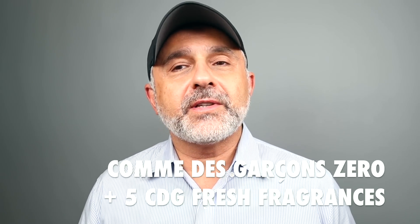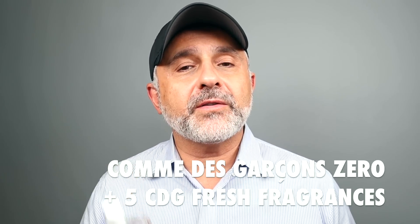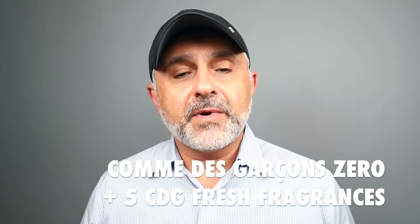Thanks for tuning in — this is Sebastian. Today I'm talking about Zero by Comme des Garçons, their latest release. I was looking for this fragrance all over Europe. I found it in one place but it wasn't open; they had no tester, no samples. So I basically waited to come back to the States.